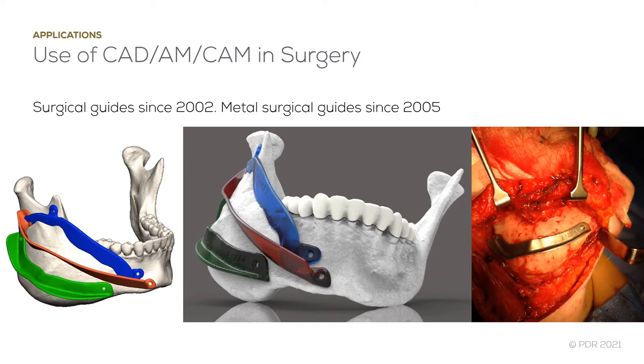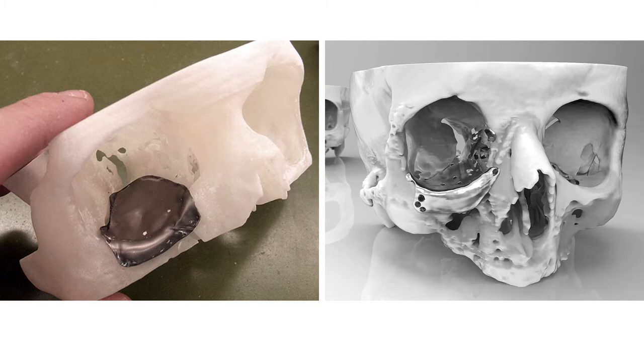These images show how a series of guides can be used to resect a bulky but benign tumour. Patient-specific implants are increasingly used for orbital floor reconstruction. This slide compares a pressed orbital floor with what's possible using computer-aided design and additive manufacturing for a similar size defect. With additive manufacture production, it is possible to vary implant thickness to restore bony contours better after trauma.